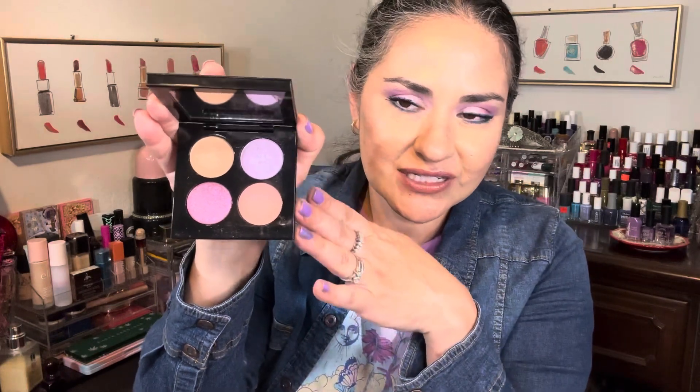This has such beautiful lavender and soft, beautiful shades. I love the looks that I get with this palette, so I'm going to be pulling this one out and creating some looks with it again. Pat McGrath Flor Fantasia — love this one.